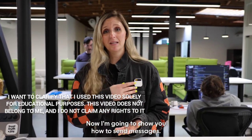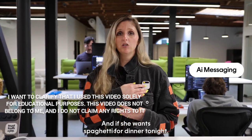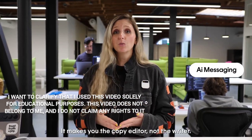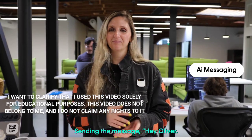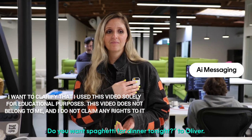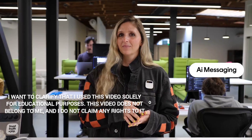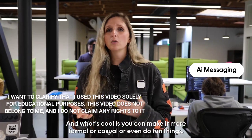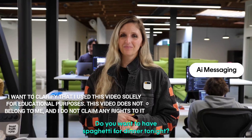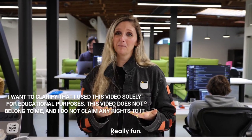Now I'm going to show you how to send messages. 'Send a message to Oliver and ask her how she's doing and if she wants spaghetti for dinner tonight.' It makes you the copy editor, not the writer. 'Hey Oliver, how are you doing? Do you want spaghetti for dinner tonight?' You can also adjust the tone — make it sound like Gen Z: 'Hey Oliver, how's it going? Do you want to have spaghetti for dinner tonight? Let me know, fam.' Really fun.